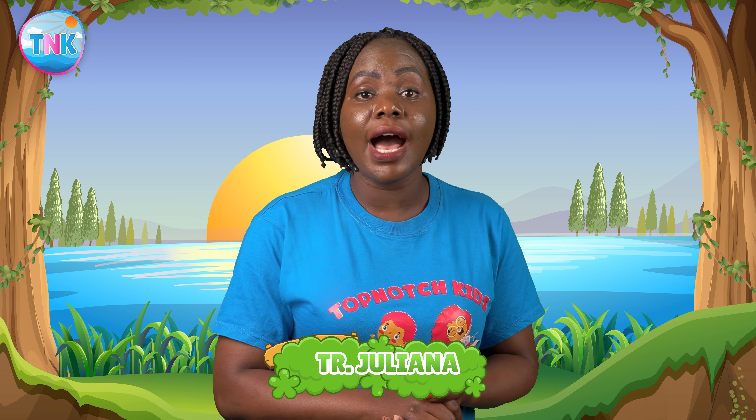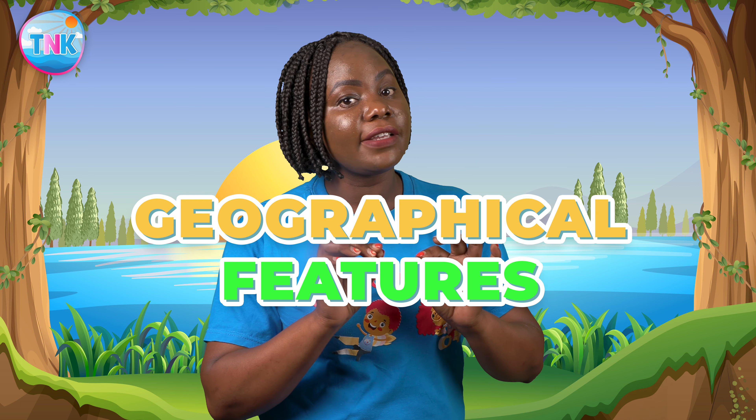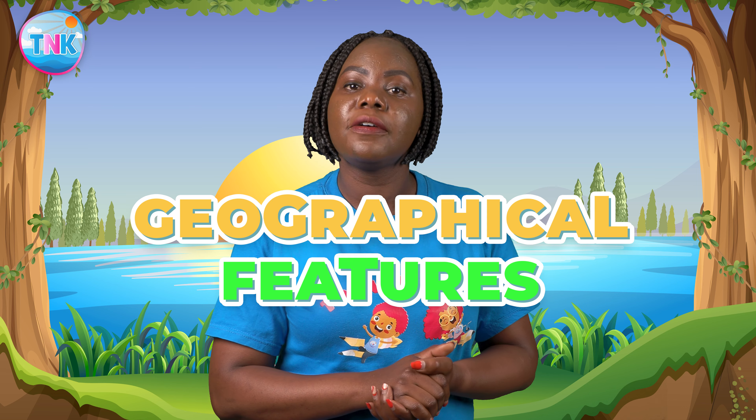Hi there, top-notch kids! Welcome to another exciting episode. I'm teacher Juliana and today we are going on an amazing adventure to discover some cool geographical features. Are you ready? Let's dive right in.